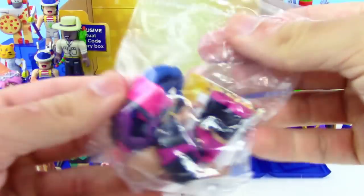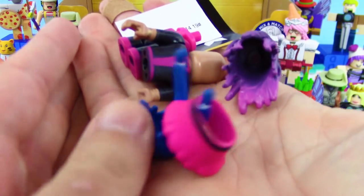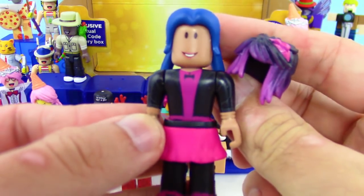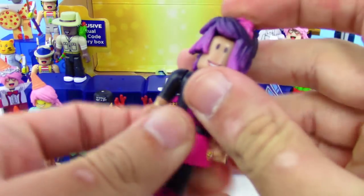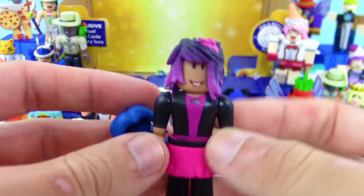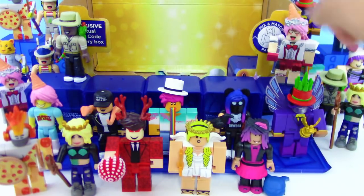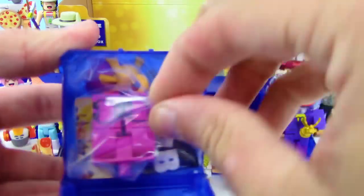A new one — we got Zoe the Fashionista! She comes with a skirt and two hair pieces so you can interchange which hair you like best. I'll probably stick with the one shown on the checklist since it goes better with the purplish-pink outfit.